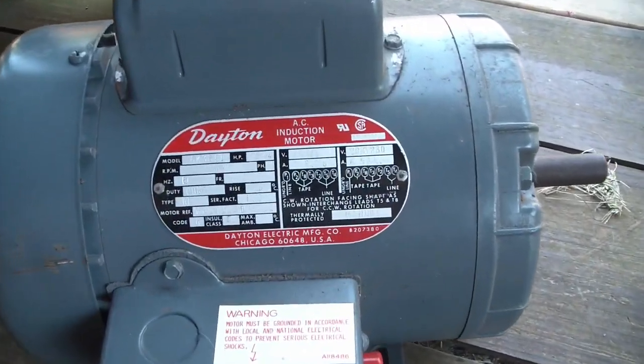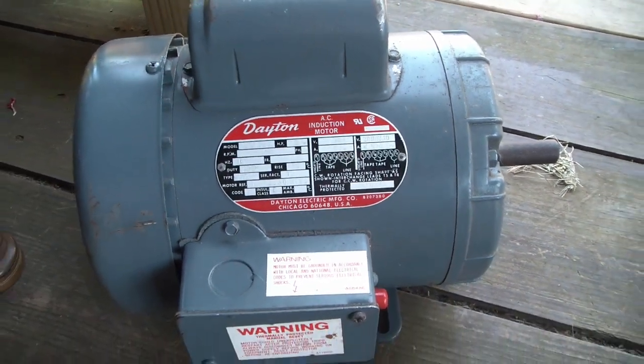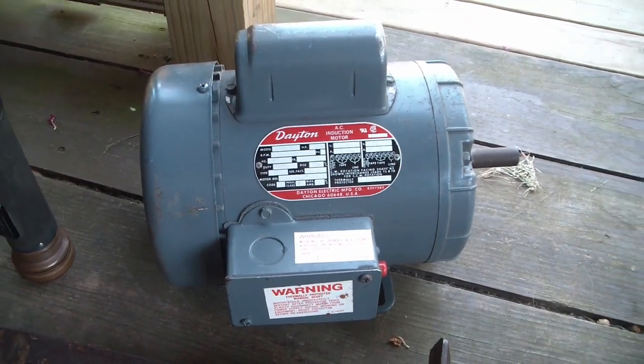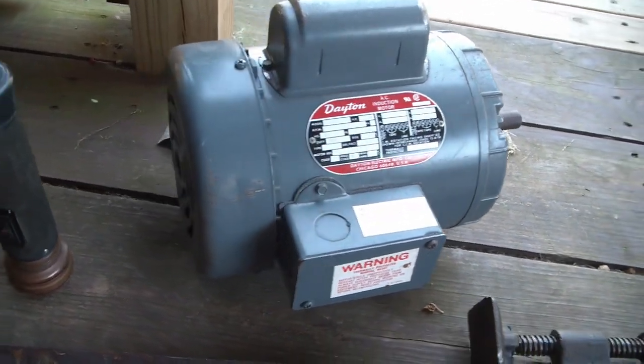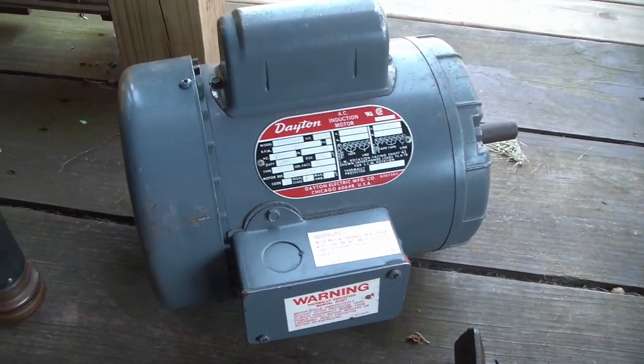First is a big item — I got this brand new Dayton motor for $20. It was essentially new in box, but the box had collapsed or crumbled. It's never been installed on anything, and for 20 bucks I couldn't pass it up.